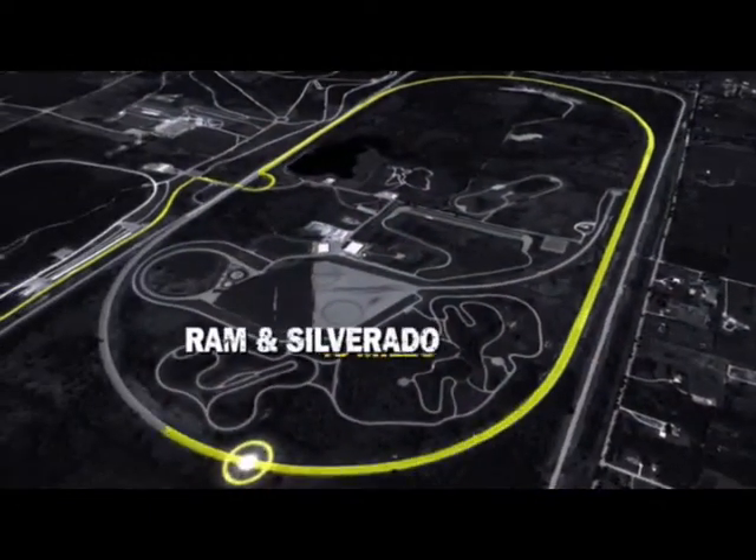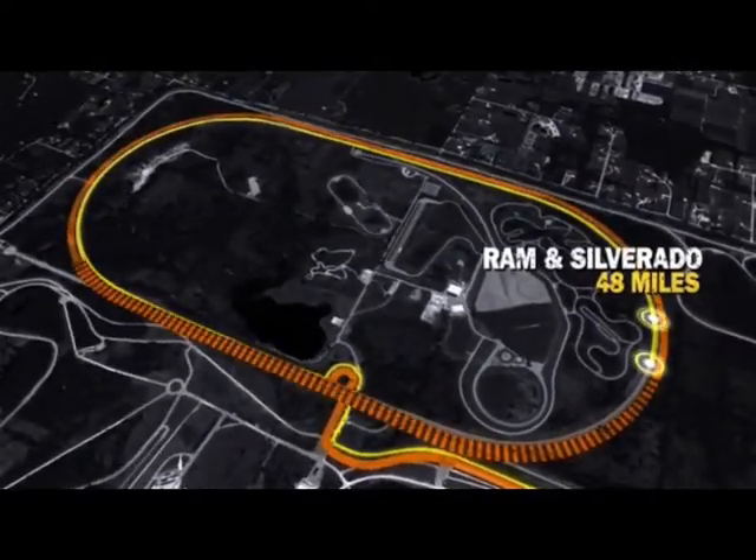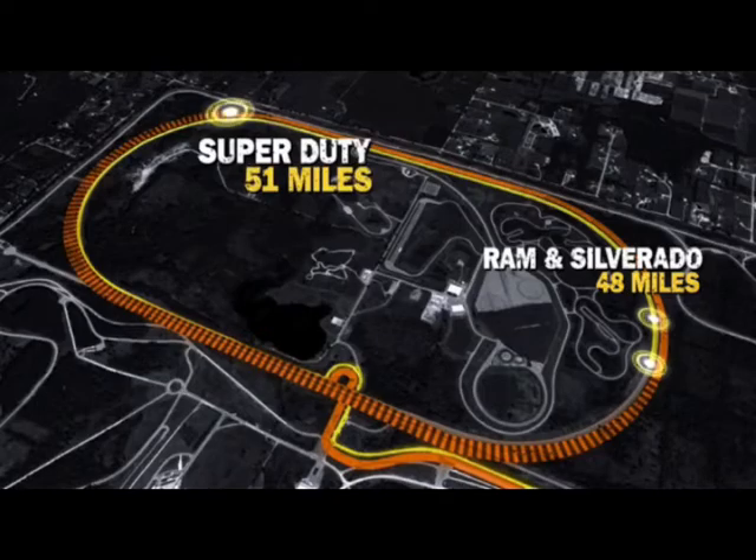Now the results: Ram achieved 48 miles on three gallons of gasoline. Silverado also went 48 miles. Super Duty went 51 miles on three gallons of gasoline. In a segment where virtually every drop of fuel counts towards the bottom line, the Super Duty 6.2 performs better than all the rest.